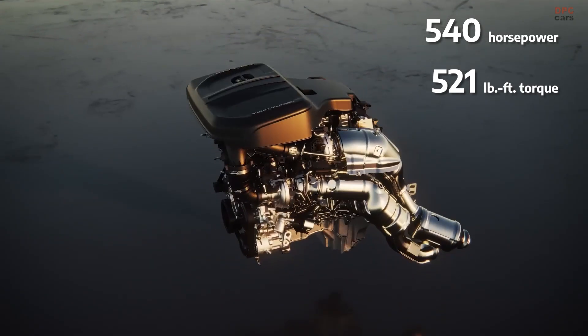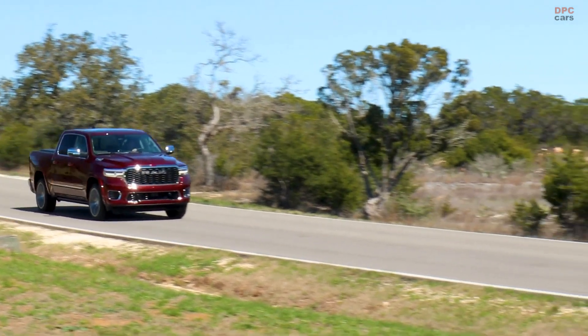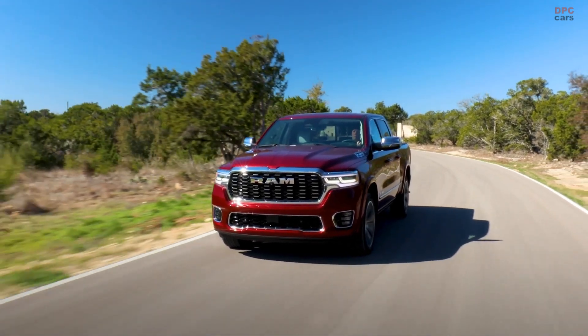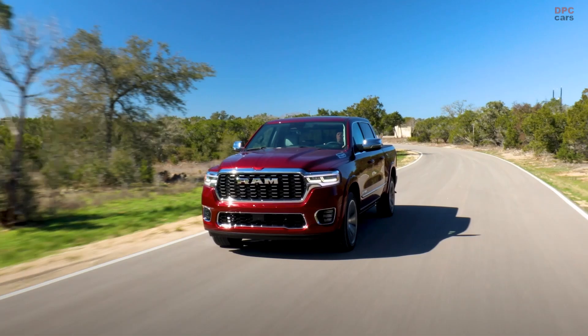It is paired with a TorqueFlite 8-speed automatic transmission, which optimizes smooth shift changes for fuel economy, performance, and drivability. This recognition is the second time a 3.0-liter Hurricane twin-turbo engine has been honored by Ward's editors.